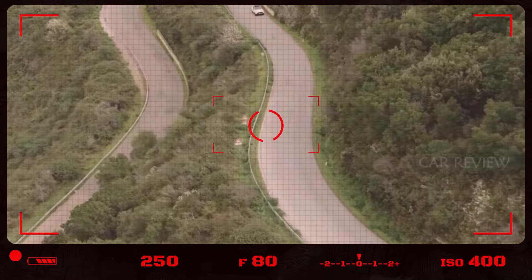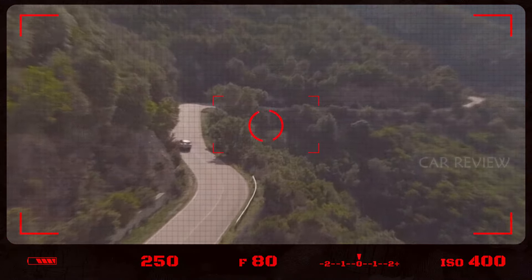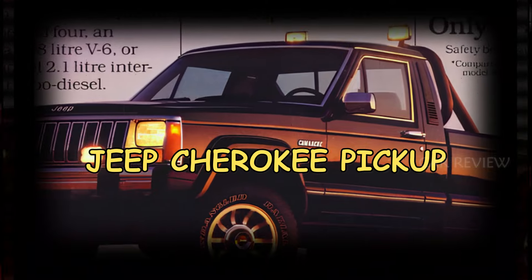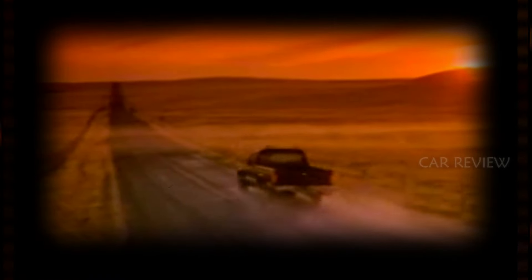Hey there, auto enthusiasts! Are you ready to dive into the latest buzz in the world of pickups? Today we've got something exciting for you: the unofficial look at the upcoming 2025 Jeep Cherokee pickup.